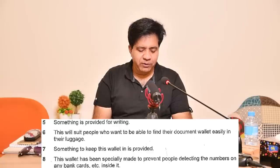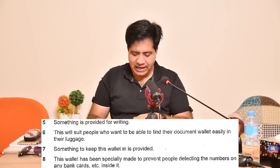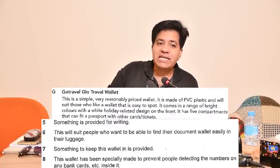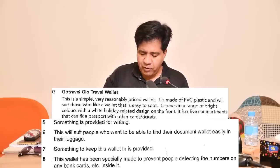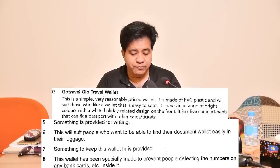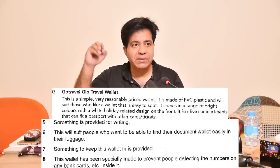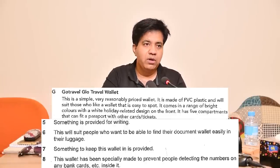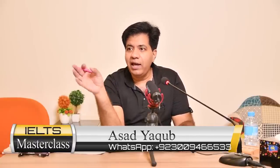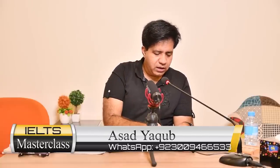Only Question 6 remains. Paragraph G: 'This is a simple, very reasonably priced wallet. It is made of PVC plastic and will suit those who like a wallet that is easy to spot. It comes in a range of bright colors.' 'Easy to spot' in the passage matches Question 6 — 'suit people who want to find their document wallet easily in their luggage.' The answer is G. If you practice IELTS reading test after test like this, you will master it.